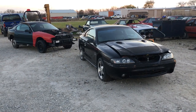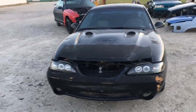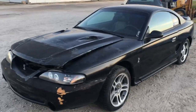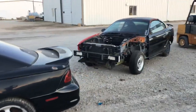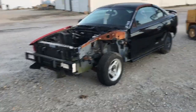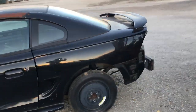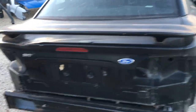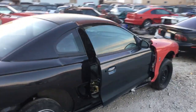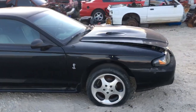Hi everyone, this is Josh out at Encore with a two-for-one video today. These are both clean title 1997 Cobras. I've tried to sell them as whole cars, rolling chassis, and projects to keep them on the road, but unfortunately I wasn't able to get any serious interest. I'm not able to start parting out a vehicle until it's been deemed a salvage or parts car, and unfortunately that's where these two have found themselves.